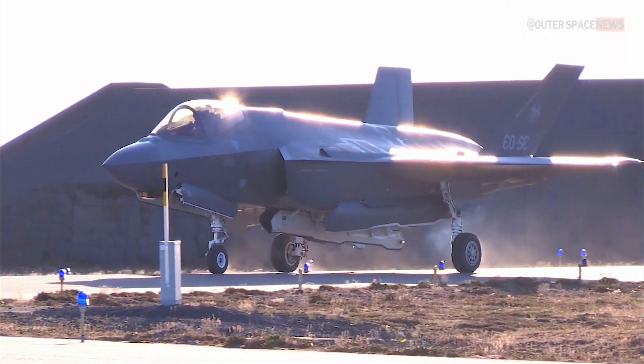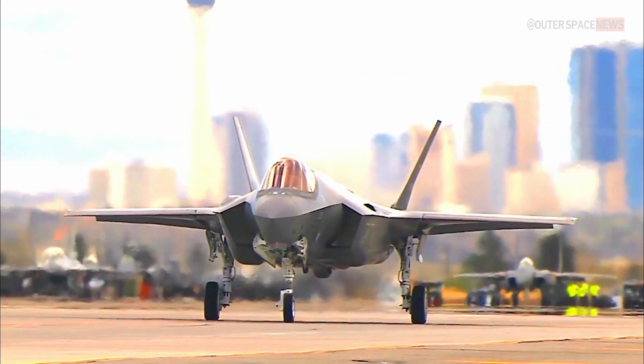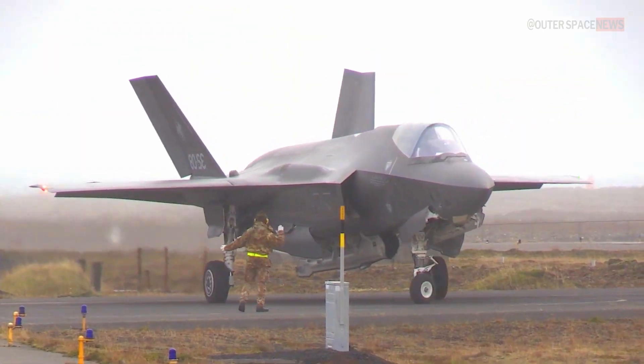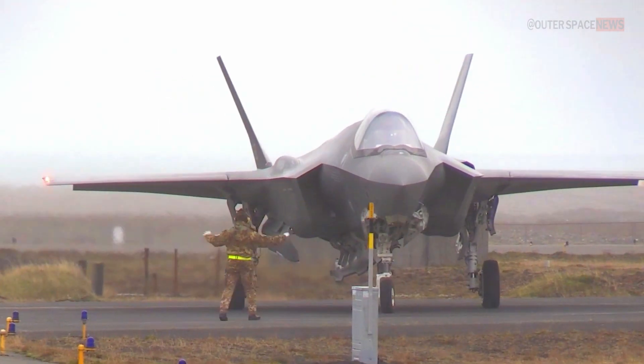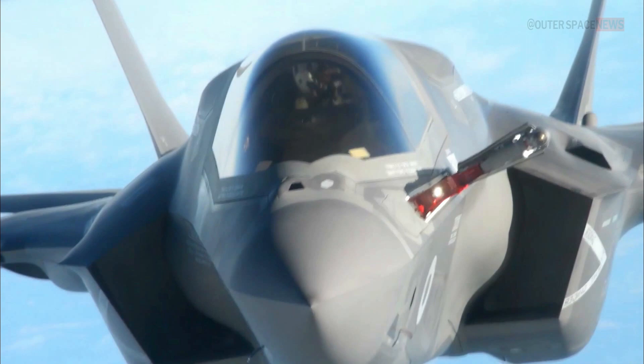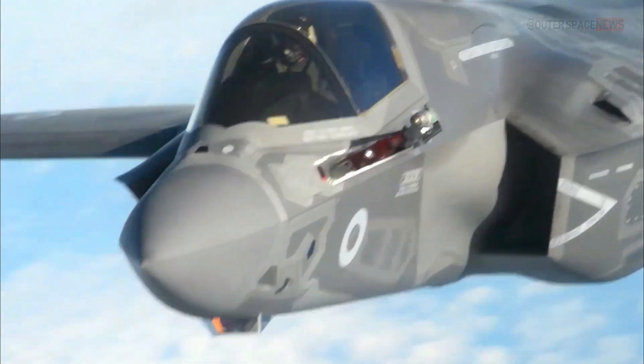The F-35 Lightning II is a fifth-generation multi-role fighter aircraft developed by Lockheed Martin. It is considered one of the most advanced and technologically sophisticated fighter jets in the world. The F-35 is designed to perform various roles, including air superiority, ground attack, and reconnaissance missions.